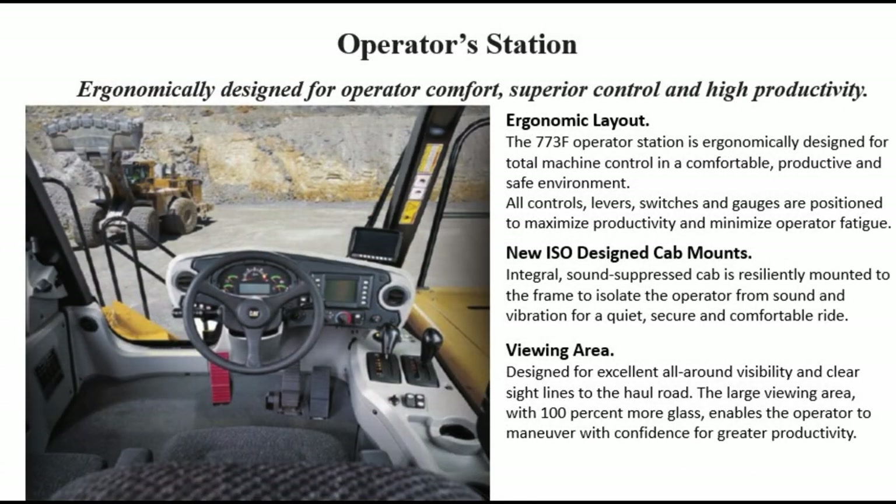Operator's Station: ergonomically designed for operator comfort, superior control, and high productivity. The 773F operator station is ergonomically designed for total machine control in a comfortable, productive, and safe environment. All controls, levers, switches, and gauges are positioned to maximize productivity and minimize operator fatigue.